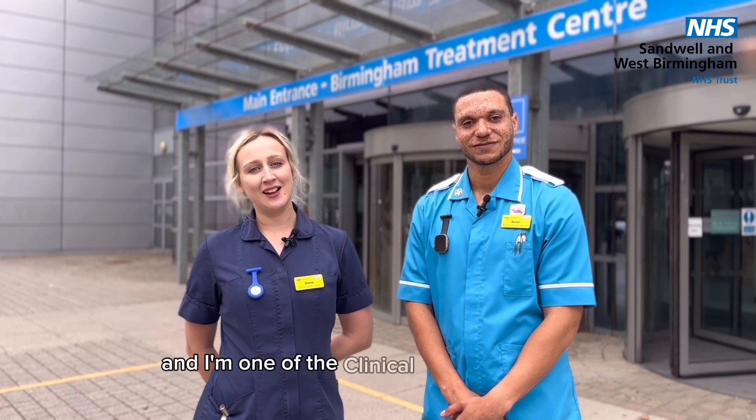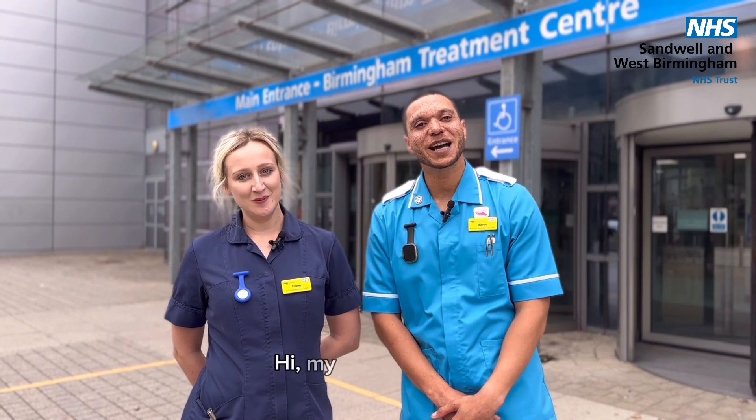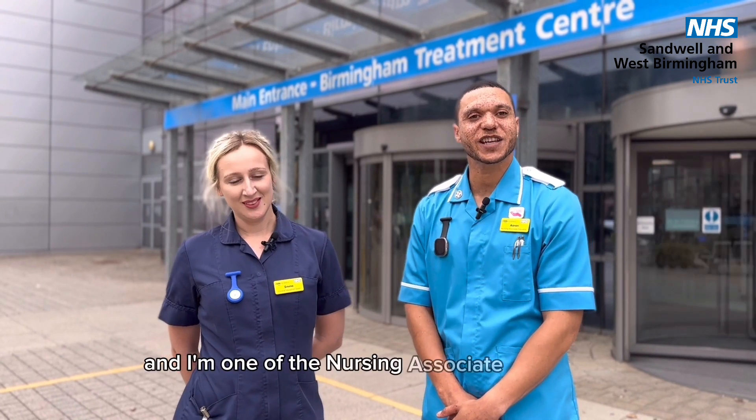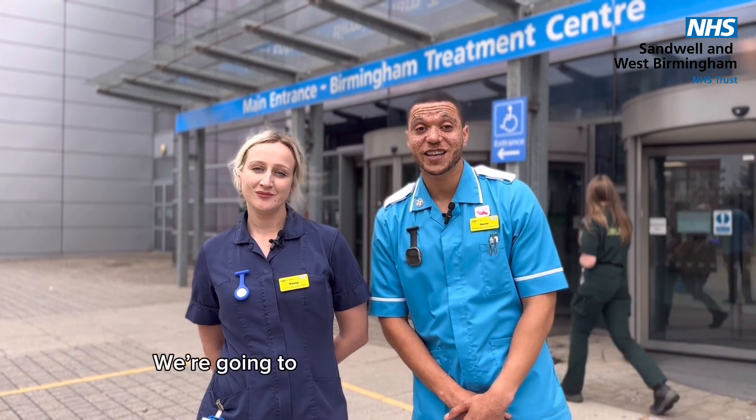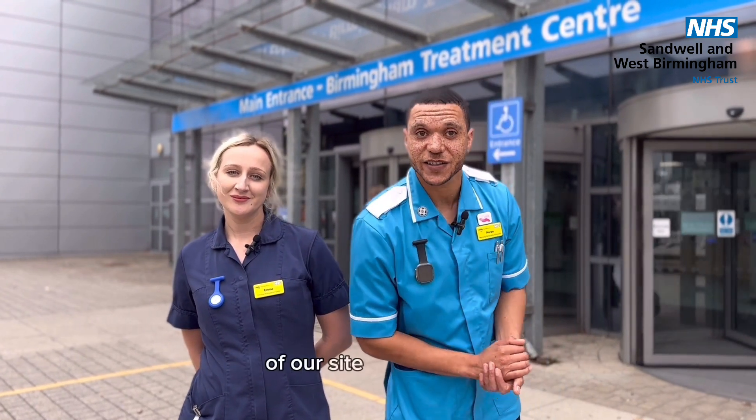Hello, my name's Emma and I'm one of the Clinical Education Sisters. Hi, my name's Erin and I'm one of the Nursing Associate Educators. Welcome to Sandwell and West Birmingham NHS Trust. We're going to take you on a whistle-stop tour of our sites — follow me.